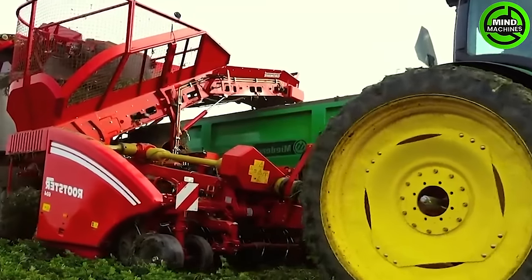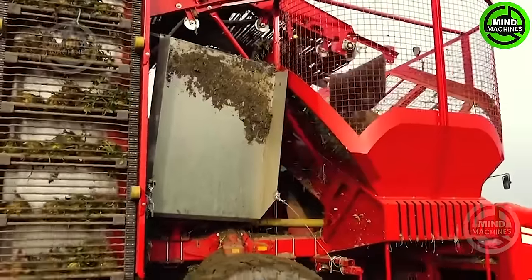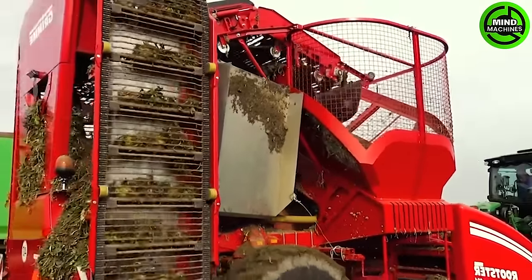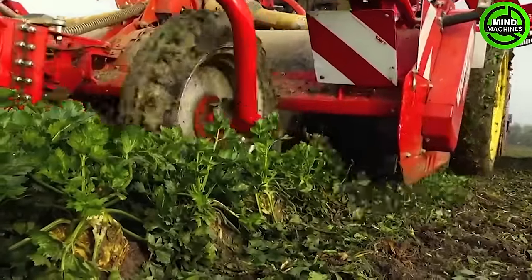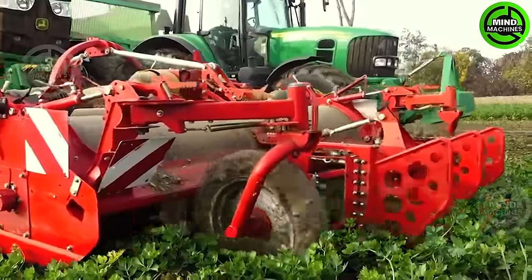Celeriac harvesting is efficiently carried out using a John Deere 6150R, equipped with a Grim FM-300 front mulcher and a 6-row Grim Rooster 604 sugar beet harvester. In this specific instance, the setup proves versatile for harvesting celeriac as well.